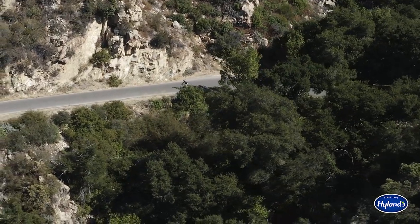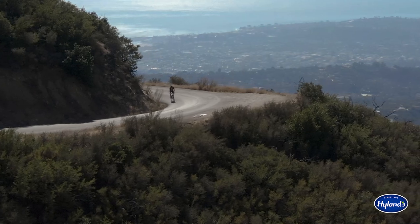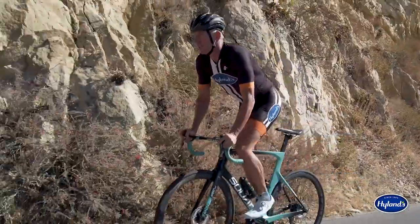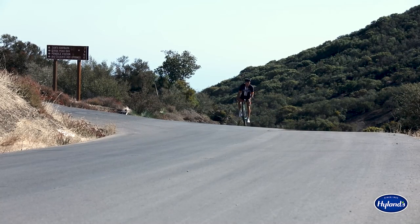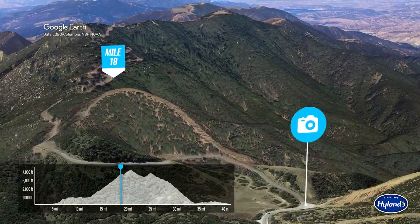This bucket-list route travels along the rocky California mountainside, continually offering breathtaking views of the Pacific Ocean below as you burn your legs to the top. Once you hit the top of Gibraltar Road, there's a brief plateau and a chance for a photo-op, but this route keeps on going even higher before descending on the other side.